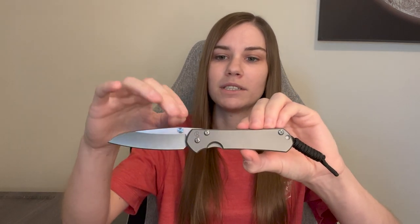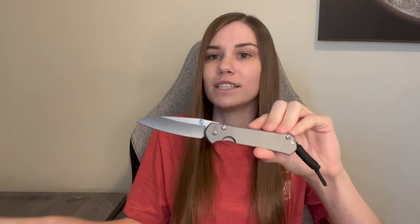This is the second Sebenza I got — the Small Sebenza 31 with the Insingo blade. These are not the stock thumb studs; they were put on by Rocky Top Customs — they're the tie connector thumb studs — and they make it super easy to flick out the knife. I bought this one from a friend, so it came with the clip, but the thumb studs I had added.